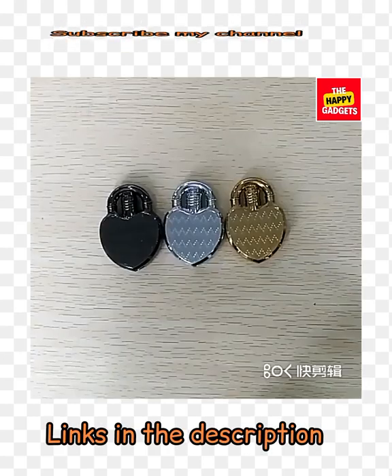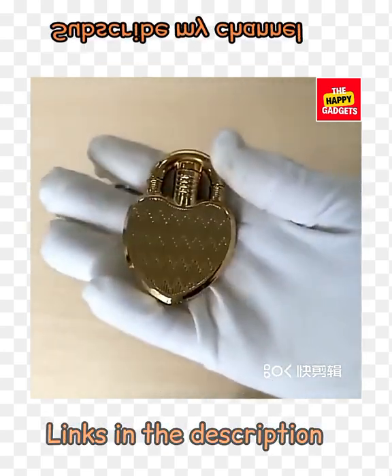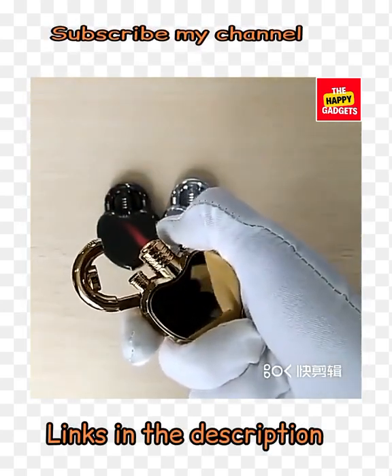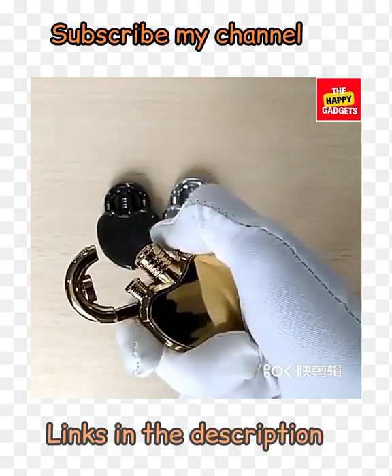Heart shaped gas lighter — this is another cute heart shape gas lighter available in three colors. You can buy it at reasonable prices with good quality. All the details in the description box. You just open it and click it — it has a red flame. It's so unique and so cute.